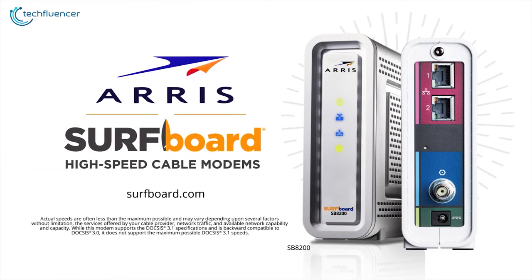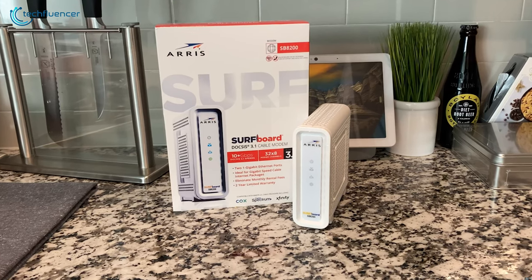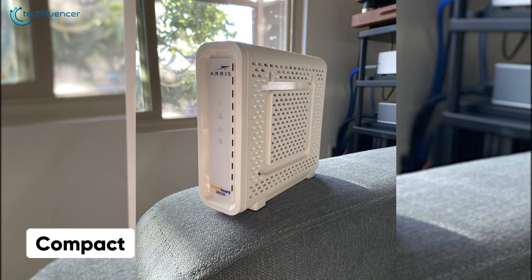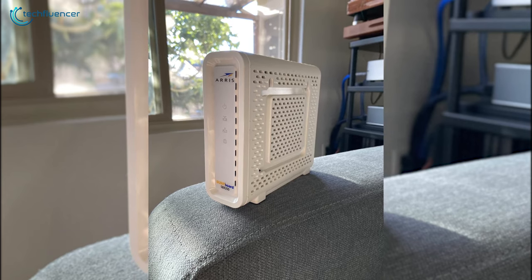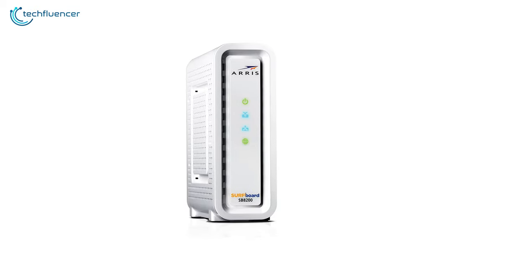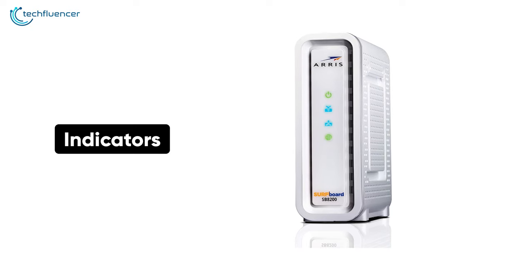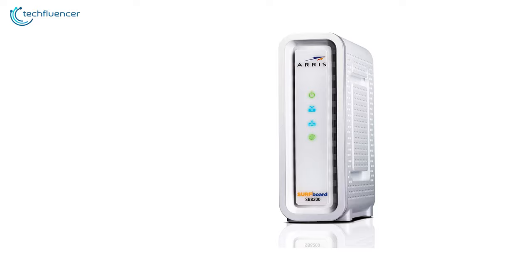At number 3, we have the Arris SB8200, a dual-standard DOCSIS cable modem that offers a fast, reliable and super-efficient broadband connection. It features a compact form factor with a minimal footprint that enables you to tuck it in narrow corners for a clean and tidy setup. The vents on both sides help to effectively dissipate heat and keep the modem cool during longer periods of use. On the front, there are several glowing indicators that keep you informed about the power status, downstream, upstream and internet connectivity.